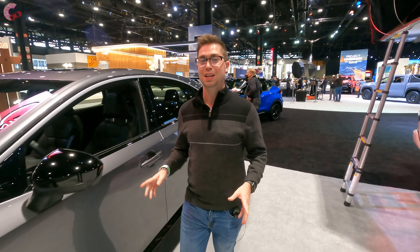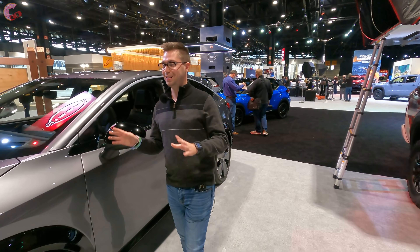What's going on YouTube? So as you can tell this year is going to be a very big year for EVs, and what I'm standing next to right now is the 2023 Nissan Ariya, which is promising to be one of the coolest EVs hitting the market at the end of this year.